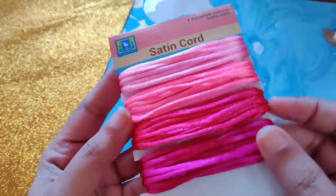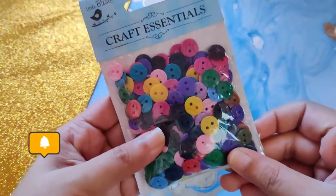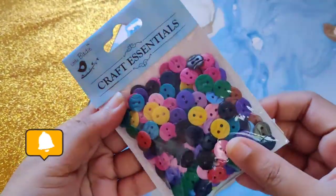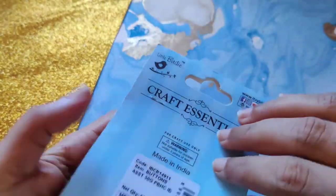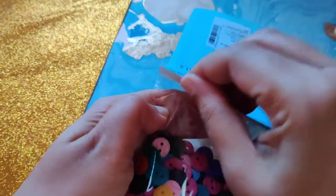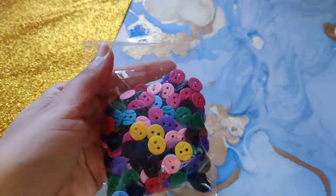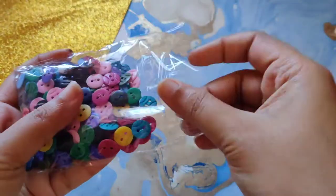These satin coats can be used in a lot of ways to decorate our craft works. The next item is one of my favorites from this purchase — it's a bunch of cute colorful buttons. These can be used to decorate your craft projects and sewing projects, and also to decorate your clothes etc. They look very cute and they're lightweight.